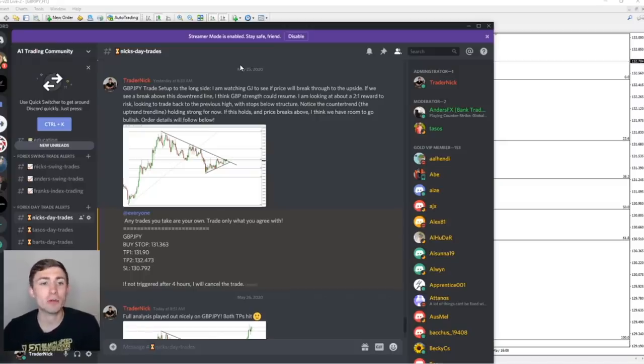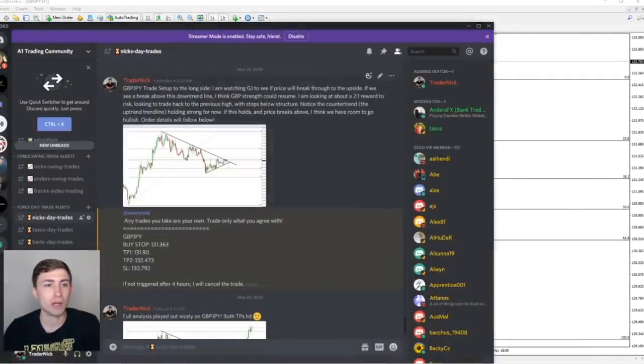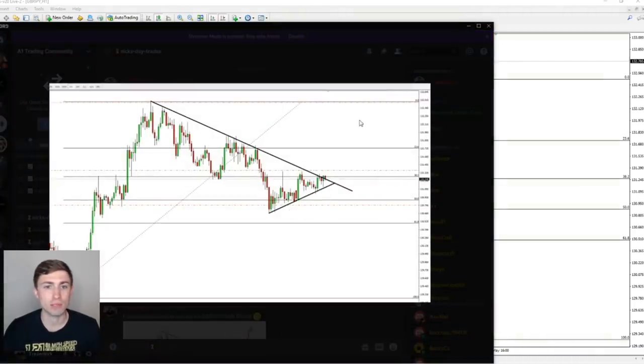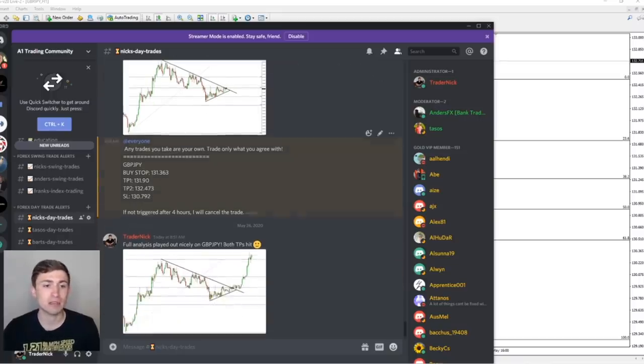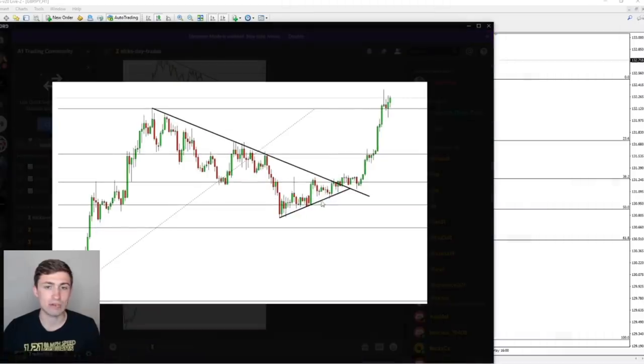The counter trend uptrend line along the bottom — this one right here — is holding strong at the time of posting this trade idea. With stops below structure, that gives us a pretty decent reward to risk: reward up here, risk just below some structure points. I thought we had some room to run if we could see the break. I entered with a buy stop, and overall in the end, the trade worked out very nicely.